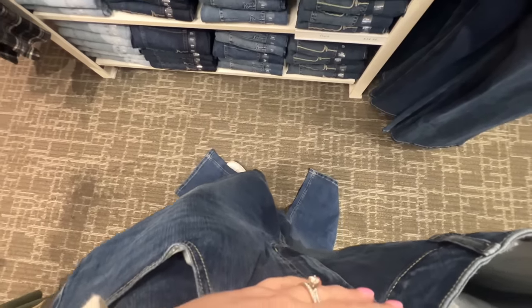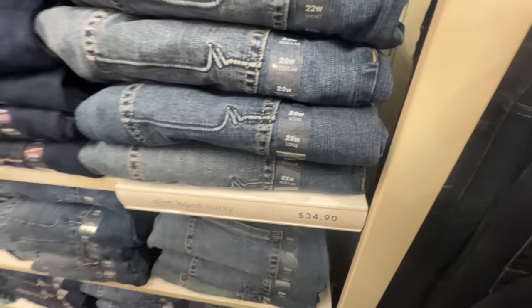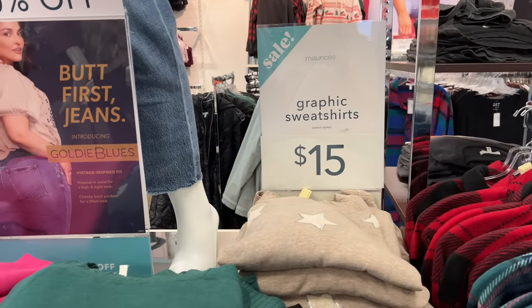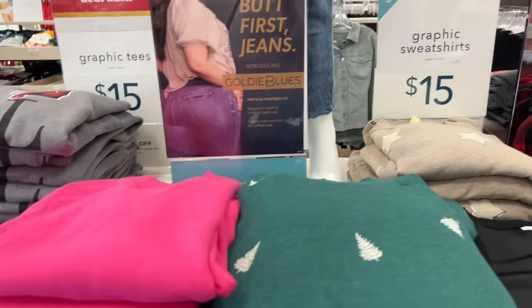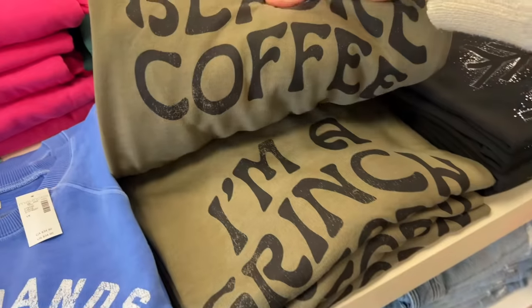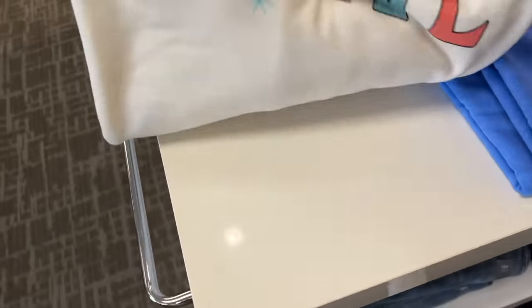This is the size 20 extra long sitting at my waist, so I think these might be too long. I'll just grab the 20 long versus the 20 extra long. I do see a few plus size holiday sweaters — sweater sweatshirts at 15 bucks. That one with the Christmas trees is really pretty. I'm a Grinch before coffee, cold hands warm heart, feeling festive.